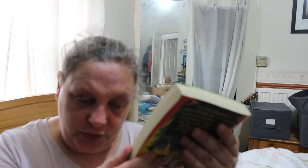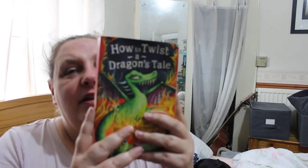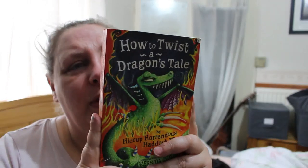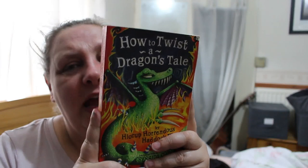Next is How to Twist a Dragon's Tail by Hiccup Horrendous Haddock III, translated from the Old Norse by Cressida Cowell. This is middle grade I'd say. The firestone has been stolen, the volcano is active, and the Exterminator dragons have their claws out. Can Hiccup be the hero of the hour? I think he probably will be. Sounds fun — I might have that one as well, not sure.